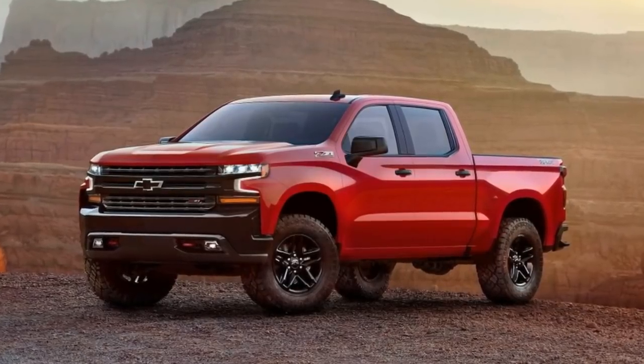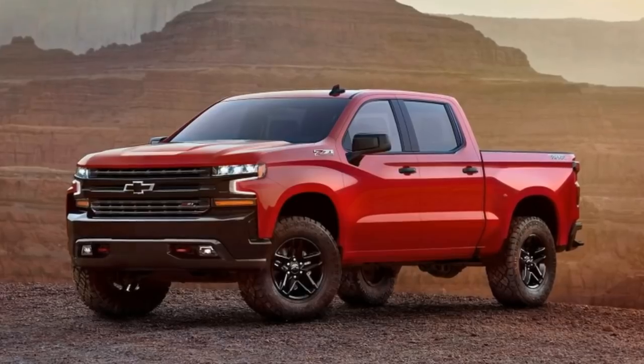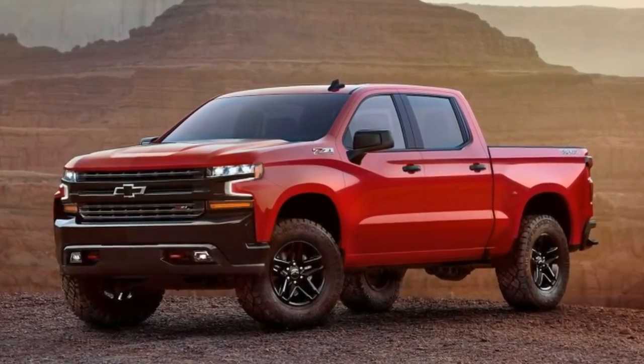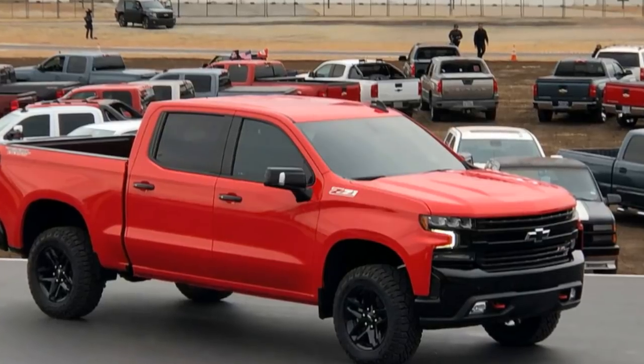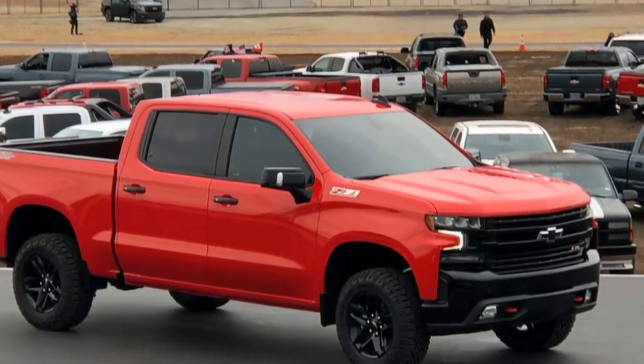Chevrolet surprised everyone and literally dropped the all-new 2019 Chevy Silverado 1500 on us at the 100 years of Chevrolet trucks celebration at the Texas Motor Speedway near Dallas, Texas. The truck arrived via helicopter. The company announced that the all-new pickup truck will make its official world debut at the 2018 NAIAS Detroit Auto Show in January 2018.